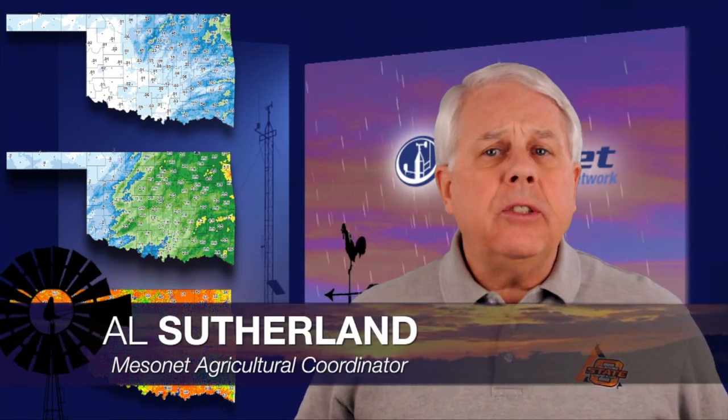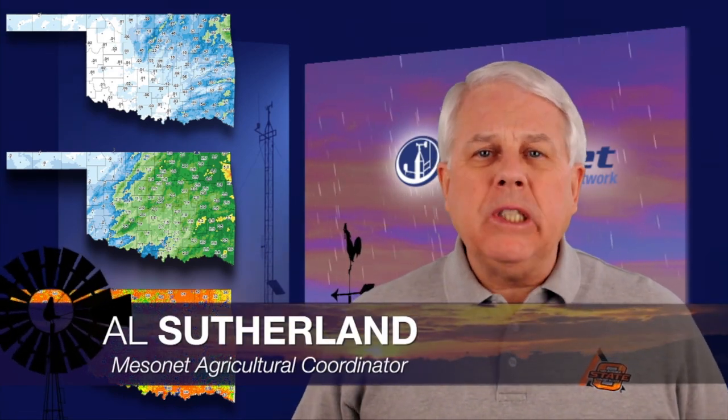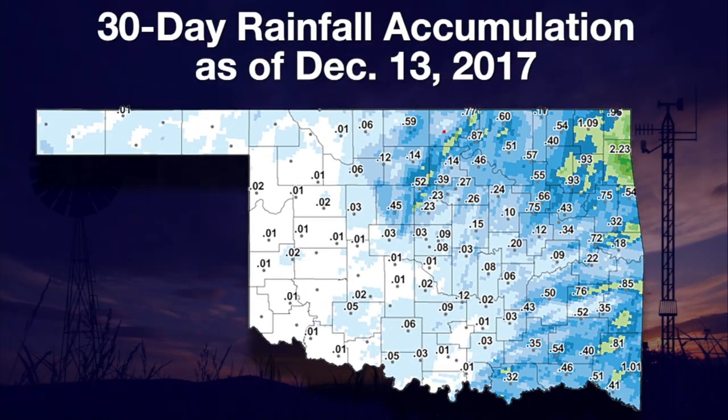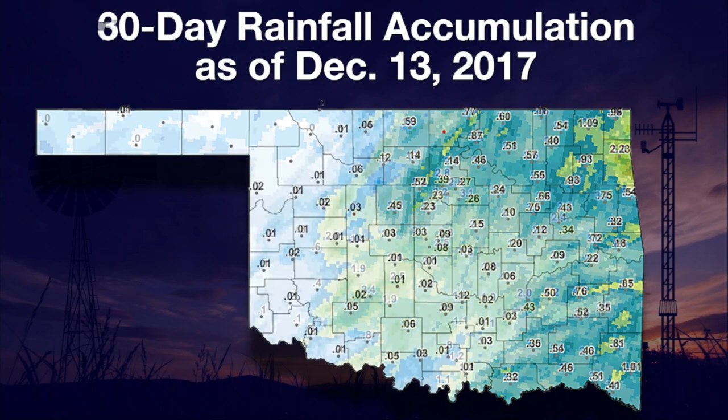Our pattern of dry warm days continues. We've seen some cold days, but warm ones keep showing up again — that's keeping outdoor plants and animals from settling into winter conditions. The last 30 days have been dry. Our rain map through Wednesday shows only a corner of the state with green where there was more than one inch of rain, and many sites had only a trace of rain, less than a tenth of an inch.